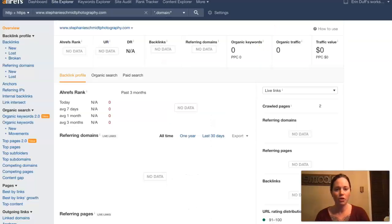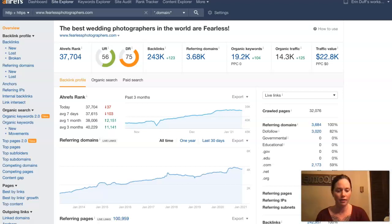Looking at one of the tools that I have here — this is called Ahrefs — I did pull your site up in it. It's not showing any data for you, but I did pull up one of your competitors that's ranking very high on Google to show you what they have going on. This is for Fearless Photographers and it looks like they have over 3,000 referring domains giving them 243,000 backlinks, getting them found for over 19,000 keywords and bringing over 14,000 people to their website on a monthly basis.